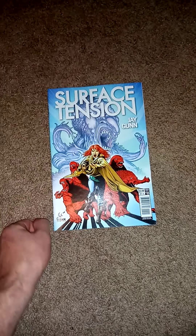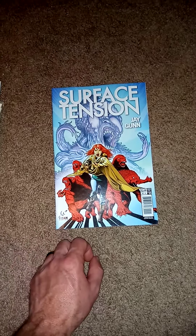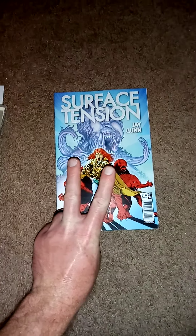And there you go. There is my comic haul for this weekend. Until next time. Peace. Bye.